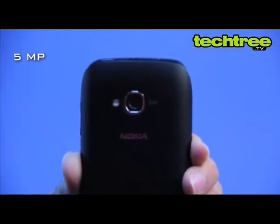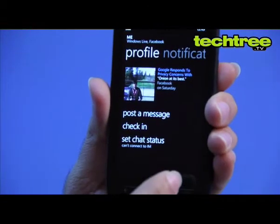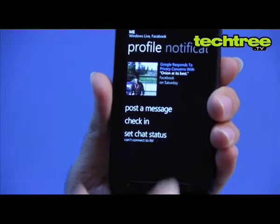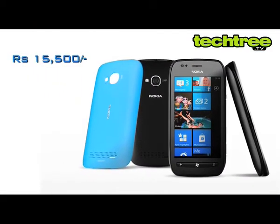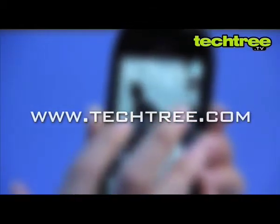The phone has great sound quality and the camera is good too. The Facebook integration is top notch, making it a perfect phone for social networking addicts. Finally, at a price tag of Rs. 15,500, it's better than most Androids. For a full review of the device, visit TechTree.com.